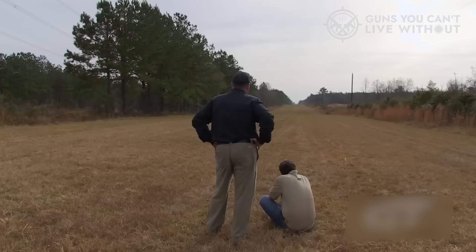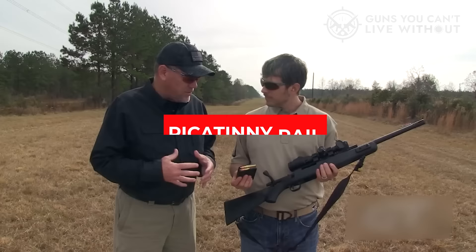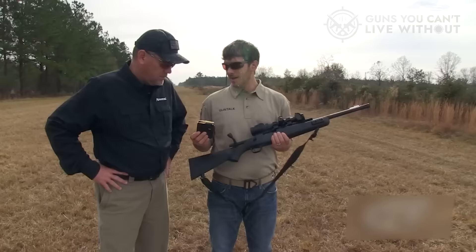Mossberg equips this rifle with a sturdy, no-nonsense polymer stock, an effective recoil pad, and short Weaver-style rails on both sides of the forward stock. Additionally, it features a nearly standard Picatinny rail system to accommodate powerful night scopes, magnification devices, and a birdcage flash suppressor, which can be removed to attach a suppressor using an adapter ring. Compact and easily transportable, my rifle fits well in a pickup truck and conveniently stows in a side-by-side Can-Am. It also employs a reliable 10-round detachable box magazine.